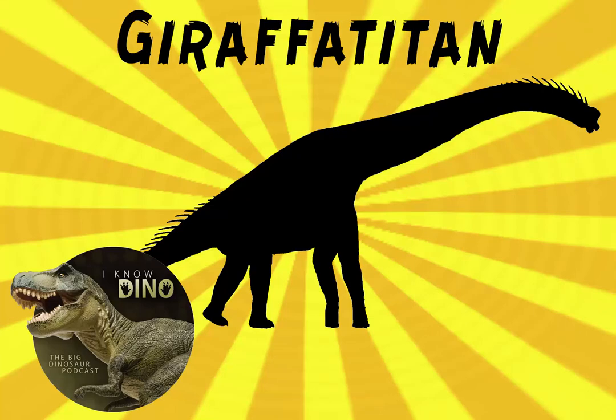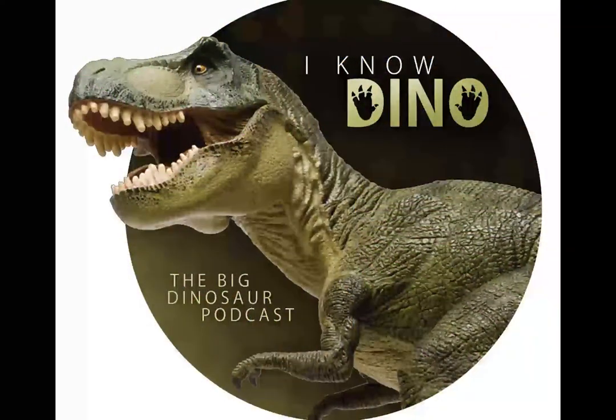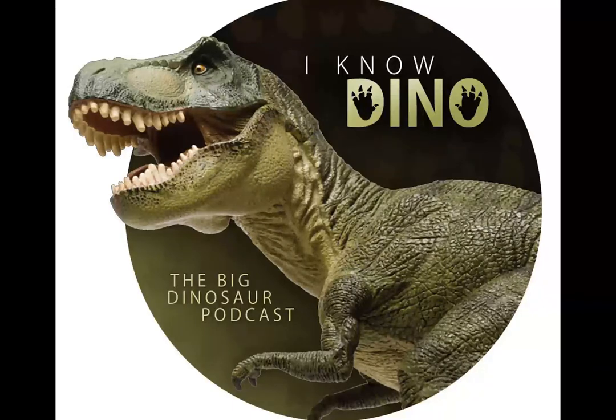And now on to our dinosaur of the day, sauropod Giraffetitan, which was a request from Michelle and Remy via Facebook, so thanks. The name Giraffetitan means giant giraffe, and it was a sauropod that lived in the Jurassic in what is now Tanzania in Africa.